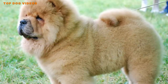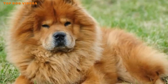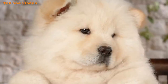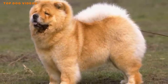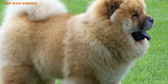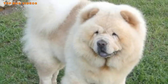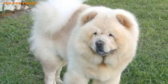Chow Chows are extremely loyal and often bond hard and fast to one person. It's important that you're willing to commit to rigorous training and early socialization. If you have children, they also need to be taught how to handle the dog. The Chow Chow will react instantly and aggressively to any threat, real or imagined. As they age, Chow Chows can become overprotective, so you need to be a strong owner. A well-trained Chow Chow can be a superb guard dog and a loving companion.